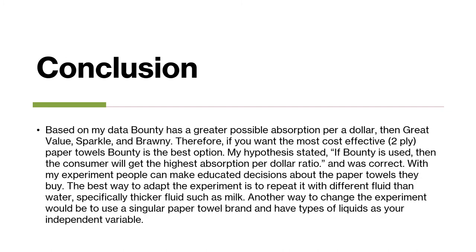Based on my data, Bounty has a greater possible absorption per dollar in milliliters than Great Value, Sparkle, and Brawny. Therefore, if you want the most cost-effective two-ply paper towels, Bounty is your best option. My hypothesis did state that if Bounty is used, then the consumer will get the highest possible absorption per dollar ratio, and that was correct. With my experiment, people can make educated decisions about the paper towels they buy.